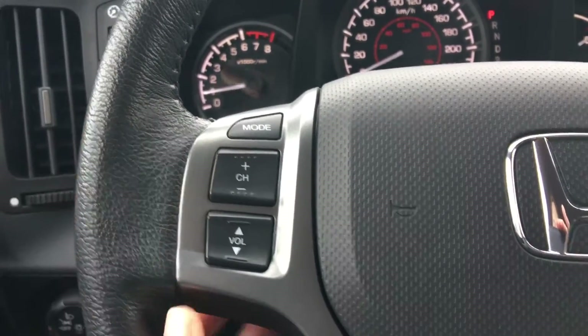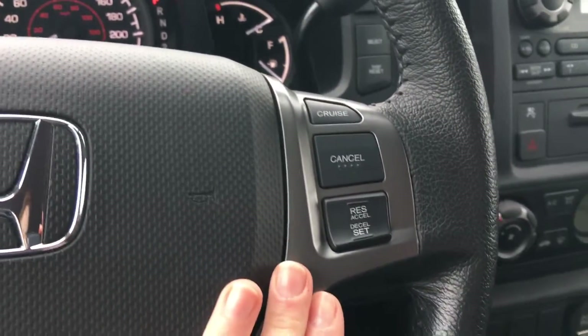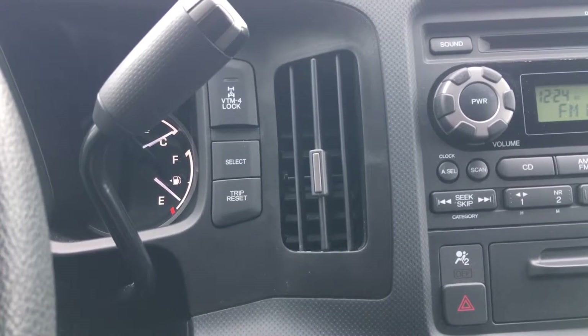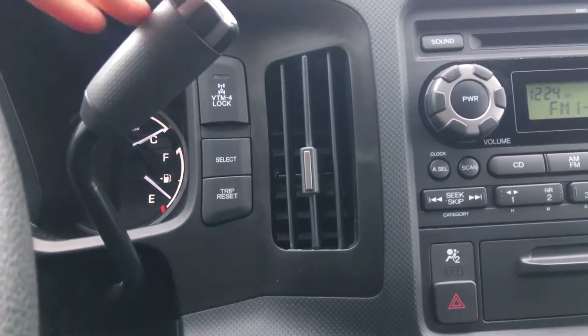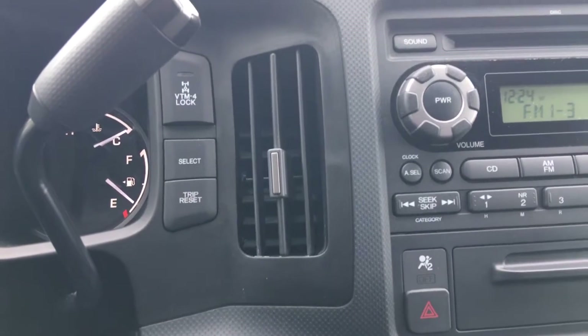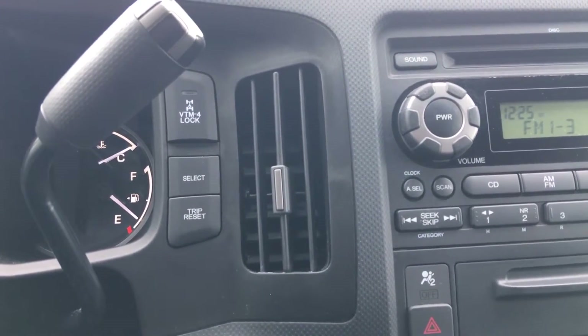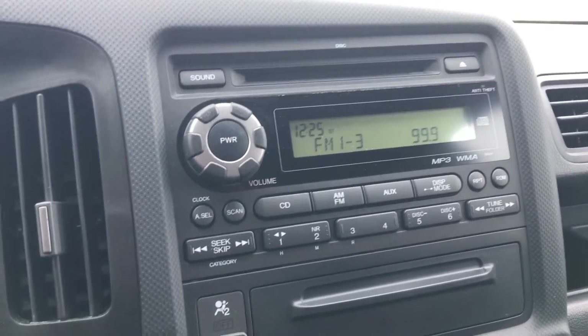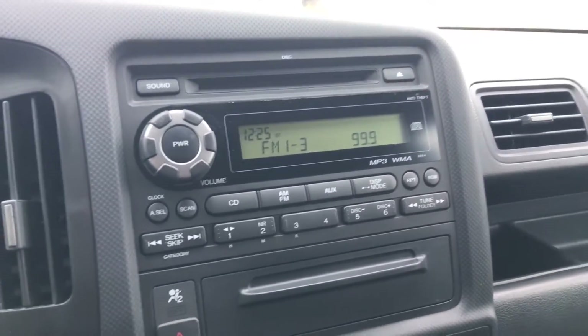On the steering wheel itself we have our mode or source for music, channel and volume, as well as our cruise control settings. Over here by the buttons used to adjust the information on that center digital screen, we also have our gear selector as well as our Variable Torque Management lock, which helps adjust the torque power to the wheels — basically how many wheels you're driving with and where the power is going, perfect for adjusting to different terrain.